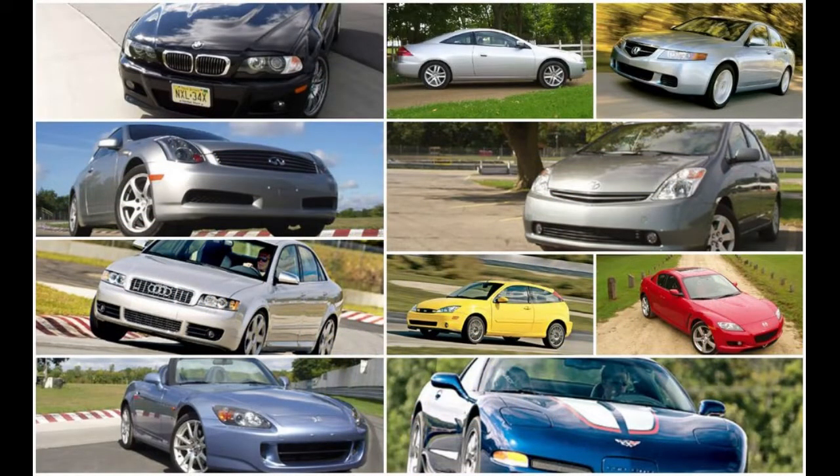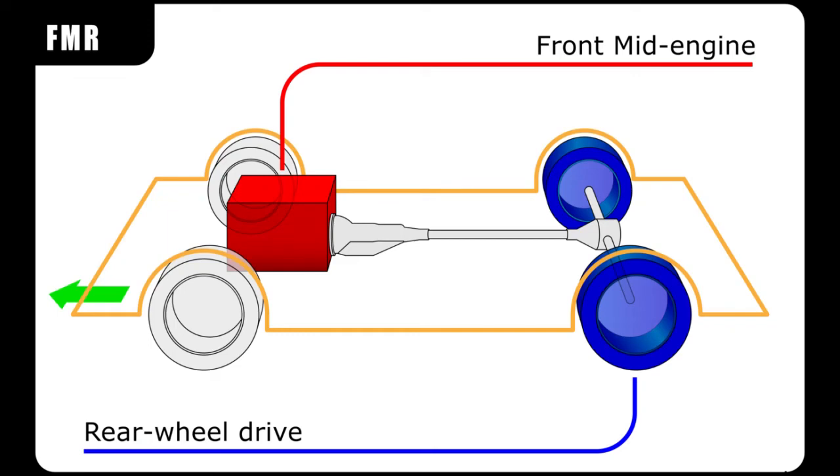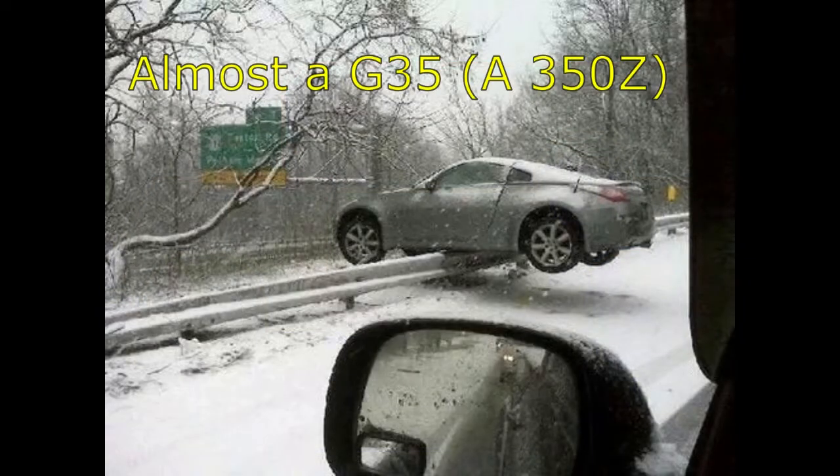The Infiniti G35 was powered by the VQ35DE engine. It had a front midship mounted engine with rear-wheel drive. This layout provided an almost perfect weight distribution with 52% front and 48% rear.